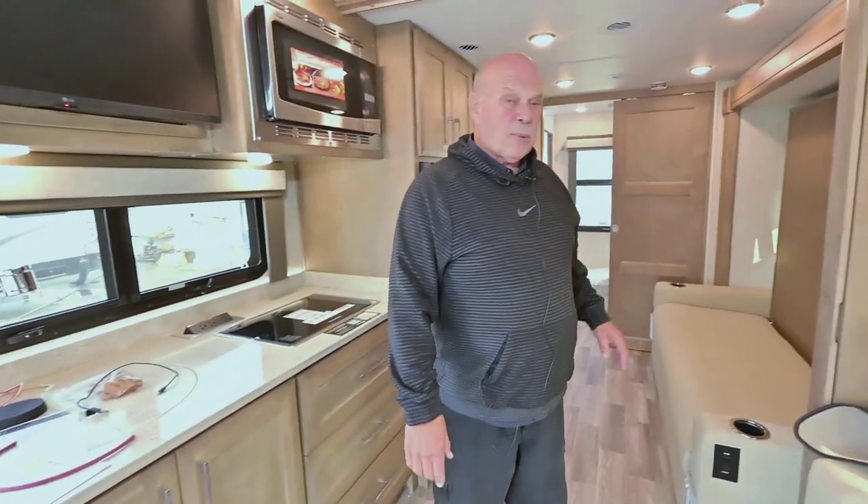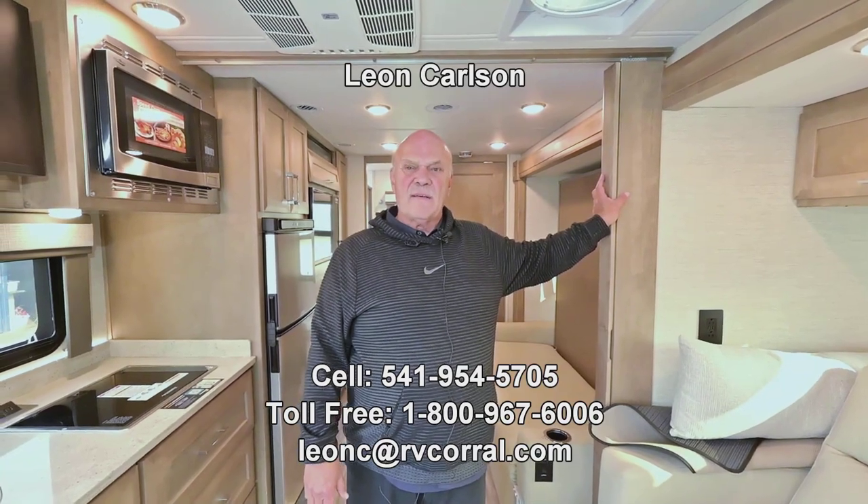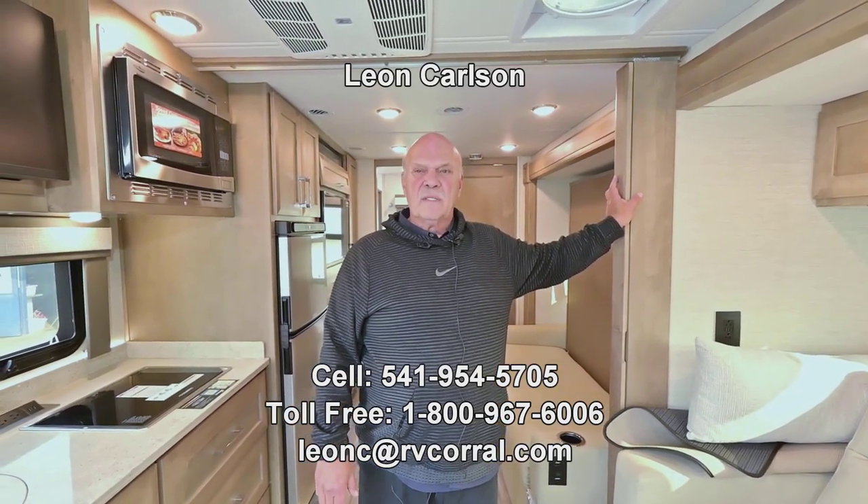If you have more questions please give my cell phone a call at 541-954-5705. We have several models available. Thank you.